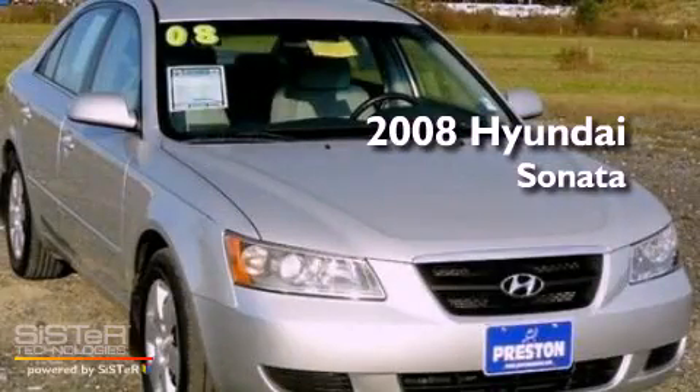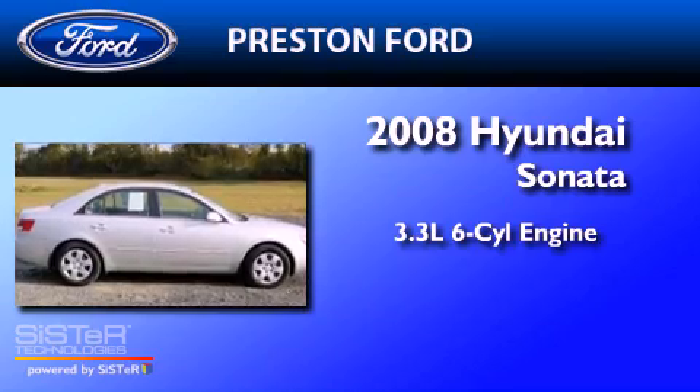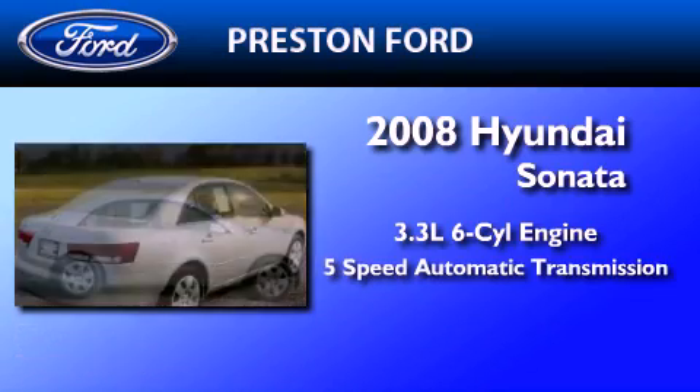This is a 2008 Hyundai Sonata. It has a 3.3-liter six-cylinder engine and a five-speed automatic transmission.